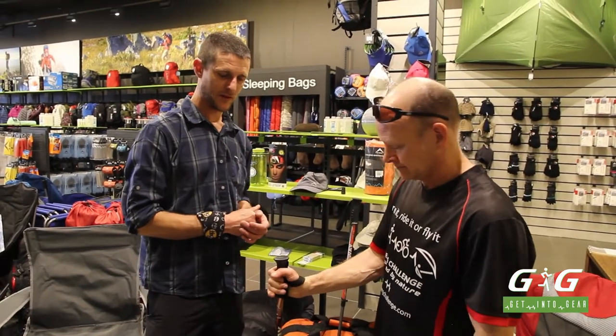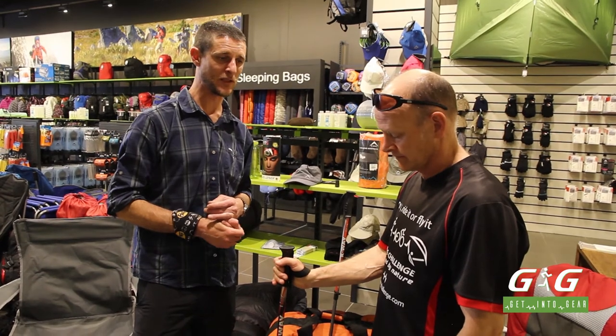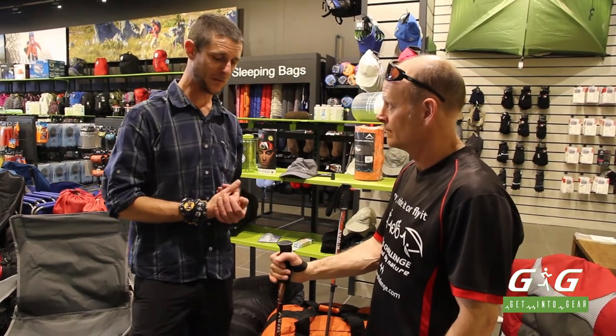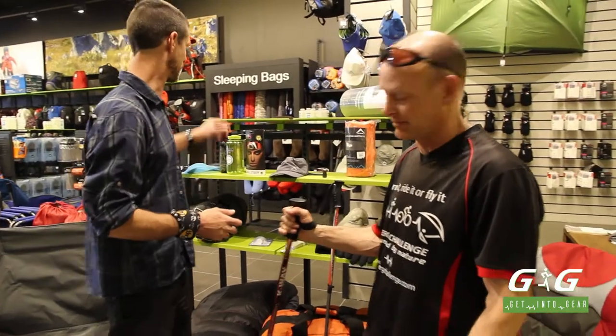Research has shown that trekking poles can take up to 25% of the total weight of every step you take — that could easily be between 5 and 10 kilograms per step on the mountain. The total amount of steps you do and the energy that the poles can absorb, if used properly, can significantly change the outcome of your expedition. It's amazing how they stop you — if you're tripping and twisting your ankle, they actually stop you from going down.